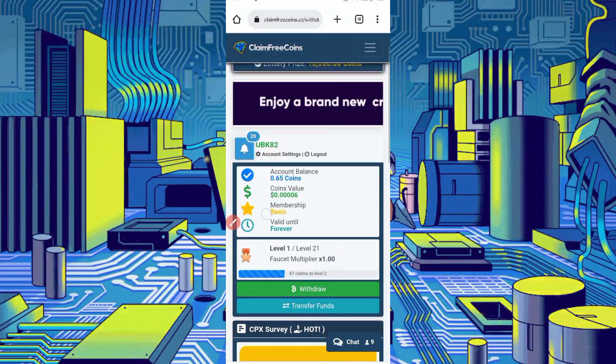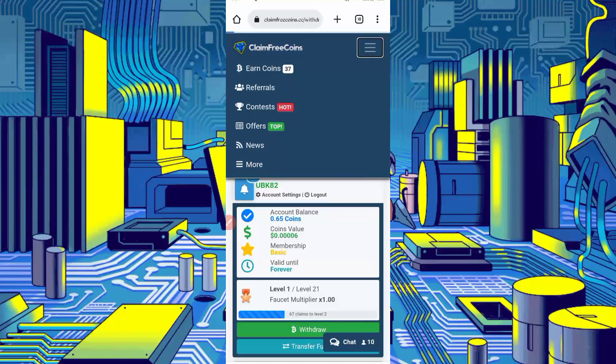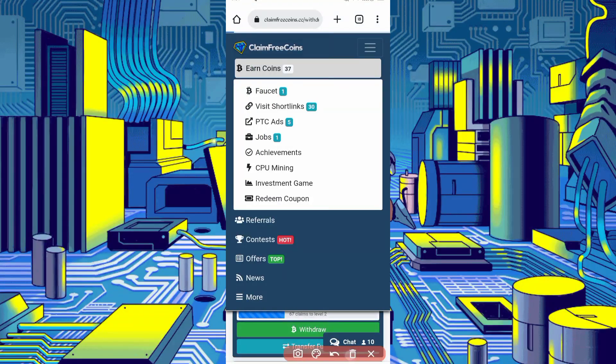Now I will show you how to earn. Click on the menu bar — there are many earning methods. You can invite your friends, enter contests, and there are five other methods: Faucet, Short Links, PTC Ads, Jobs, and CPU Mining. All run via Termux — you don't need to work manually on the website. Just click on Faucet.